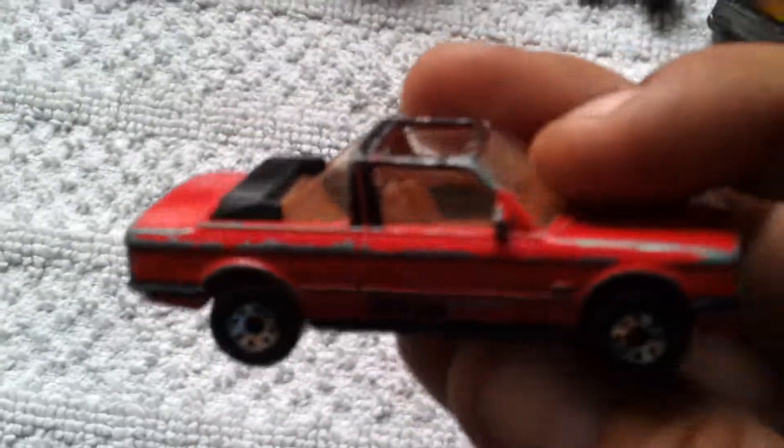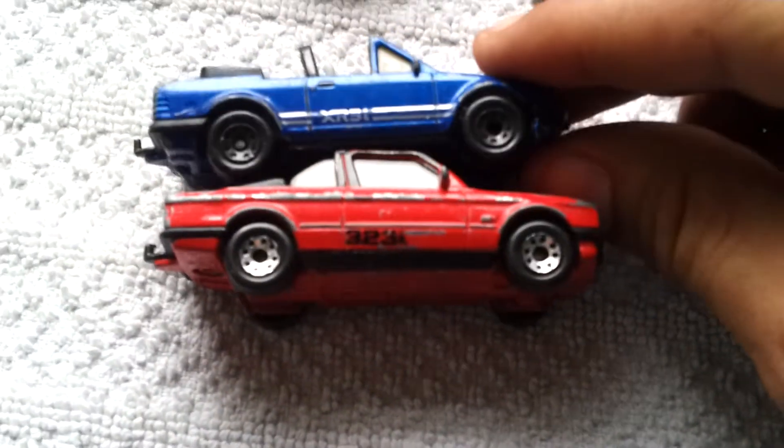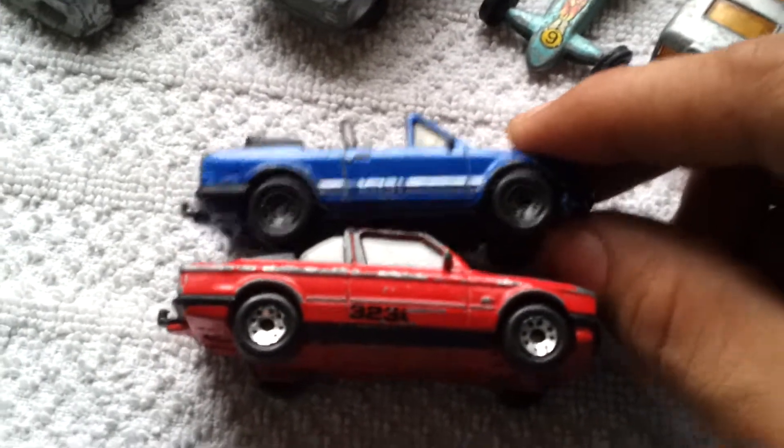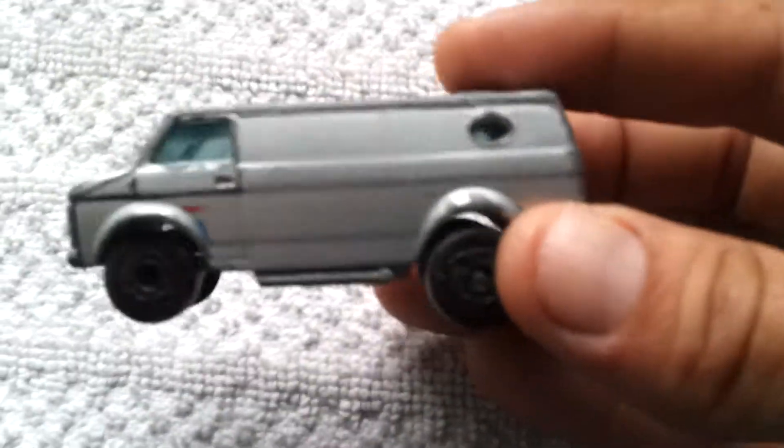BMW 323i Cabriolet — I thought at first it was just a different colour, but when I got it home I had a bit of a shock. Nice casting, looks similar though. I've also got an AMX Pro Stocker, pretty nice. They all need a bit of a clean up, but they were all 20 pence — what are you going to say?